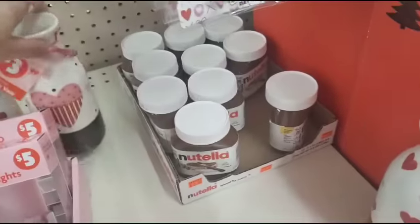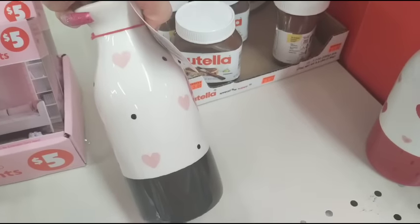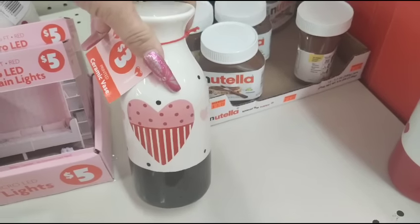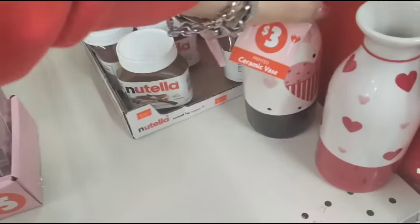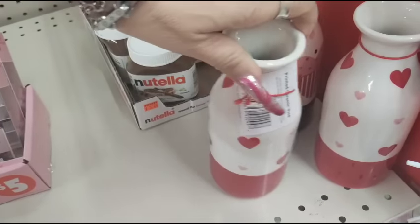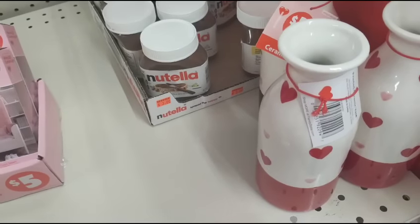These vases — black base, light pink hearts, black polka dot, and a solid heart in the middle for $3. I thought these were really pretty. Look at the red base and the different color hearts — so pretty, for $3.